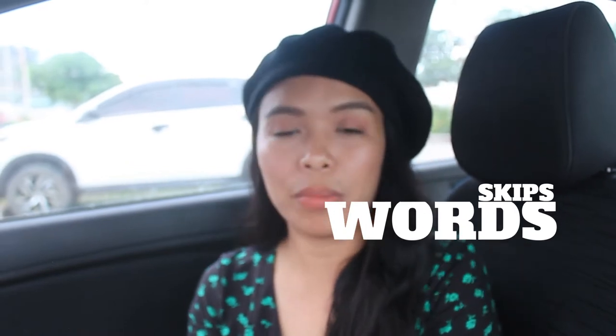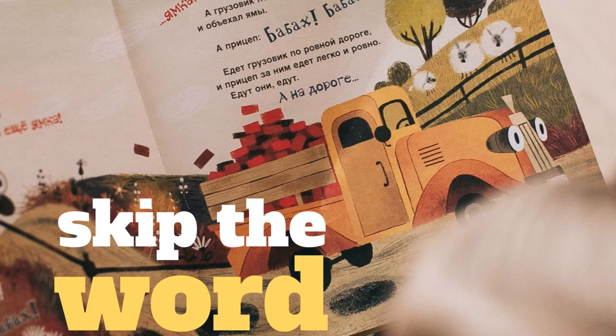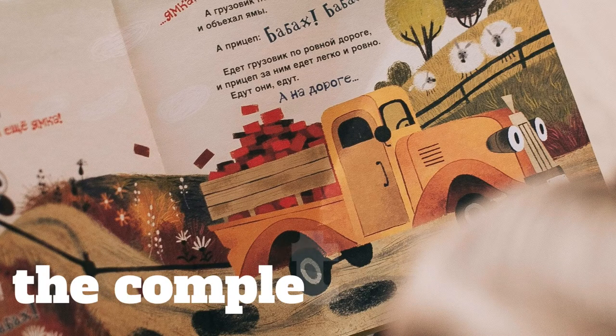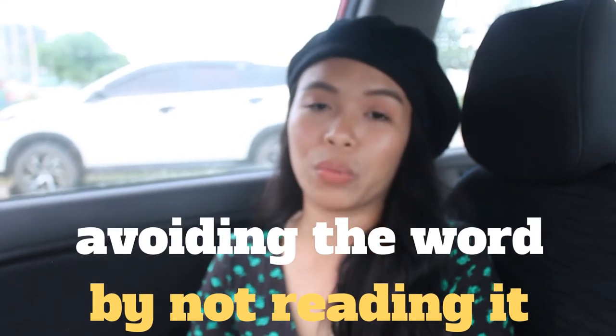Number two: skips words in a sentence. This is a very common sign. In our Hi5 reading program, we actually do an assessment before we conduct the first day of class. Skipping words in a sentence is another very common sign we observe with children. For example, if the sentence is 'the cat on the mat,' the child will sometimes skip the word 'on' or 'the.' The child is not really reading the complete sentence — he skips words because he doesn't know them.